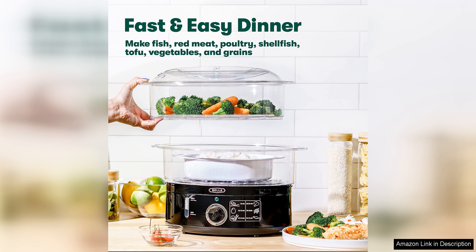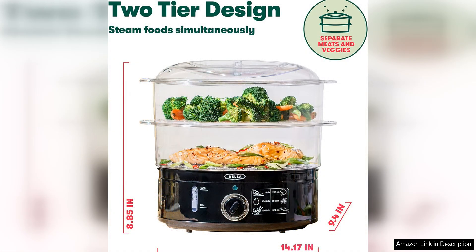The dishwasher safe lids are a game-changer, making cleanup a breeze. I love that I can simply pop the lids into the dishwasher after use, saving me valuable time and effort. The durable construction of the baskets and lids also ensures that they can withstand regular use without showing signs of wear and tear.